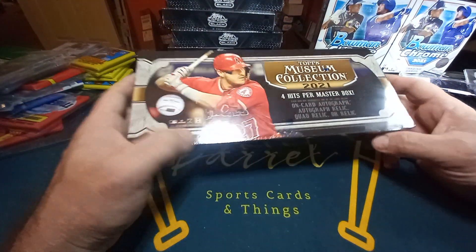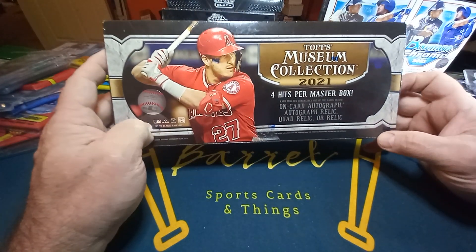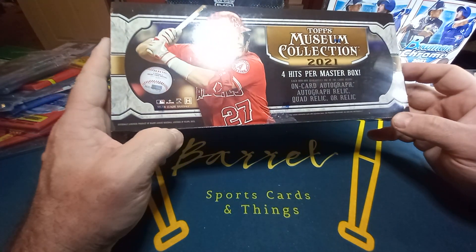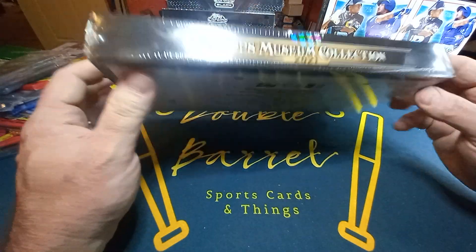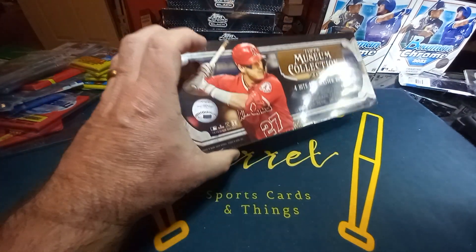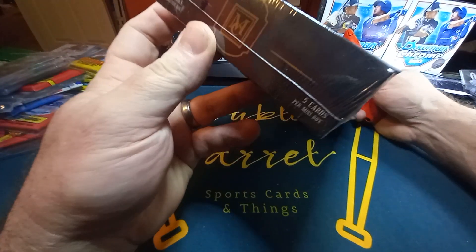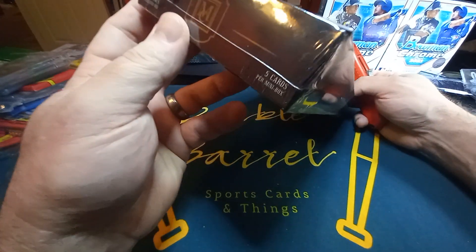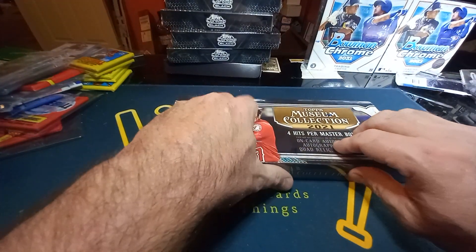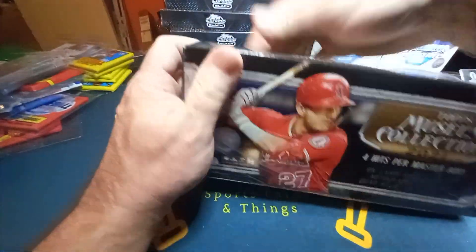Welcome everyone, this is Double. Today we're going to be doing some modern cards — 2021 Topps Museum Collection, four hits per master box: on-card autograph, autograph relic, quad relic, or relic. I've opened this box up earlier this year and had decent luck, didn't get anything really special, but maybe this one will break the tradition. It's got four mini boxes, five cards per mini box. I really like the card design.